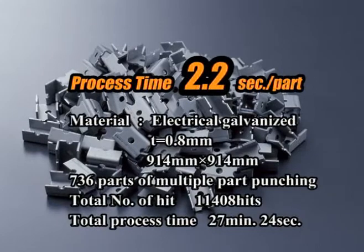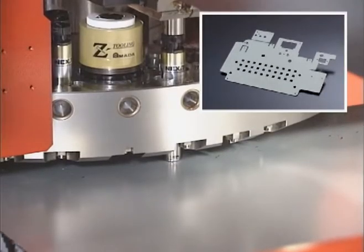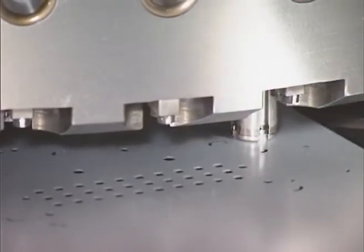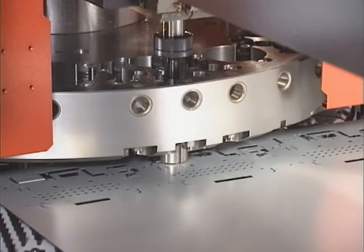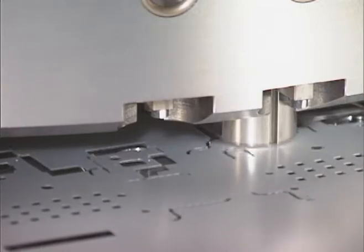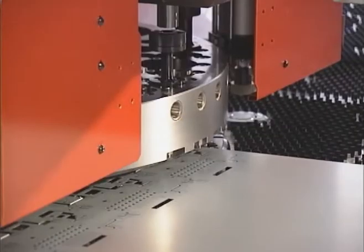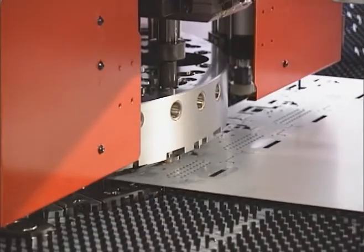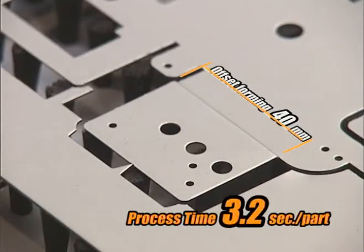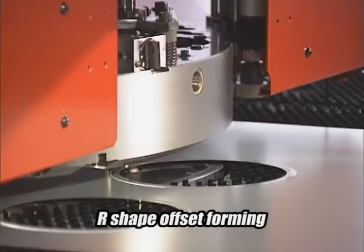736 parts of multiple-part punching can be completed at 2.2 seconds per part. Variable size and shape forming can be realized using progressive forming tools and ribbing tools at high speed. Progressive offset processing is applied at 780 hits per minute with 1mm pitch. Selected dimensions are automatically processed by progressive forming. By using the auto-index station, any shape of progressive forming is possible. Progressive offset processing of 40mm is completed in 3.2 seconds.